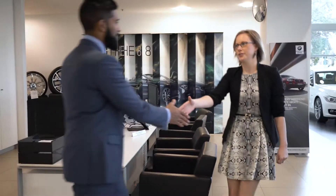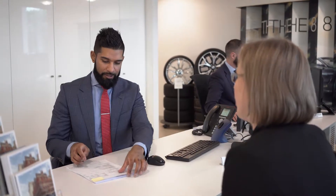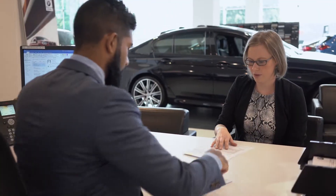When your Mini is ready for collection, your service advisor will contact you based on your preferred contact method. Simply return to Melbourne Mini Garage to collect your Mini, and we will take you through our proposed service report before handing back your Mini.